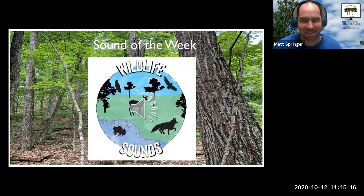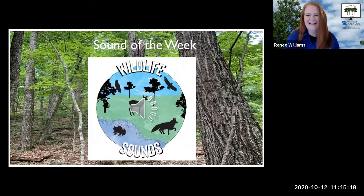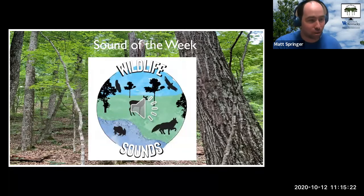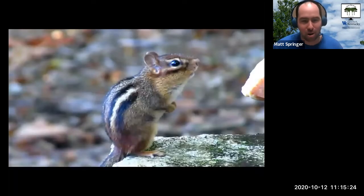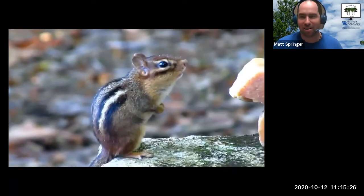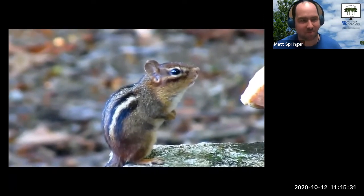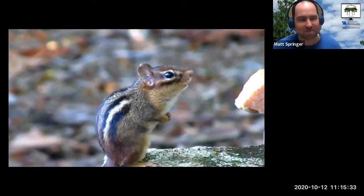Any guesses? Is that Chip or Dale? Now you're giving it away. Since she gave that clue, might as well go right to our actual answer. Renee, you are correct — it's the Eastern chipmunk.